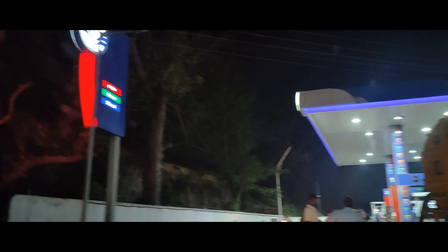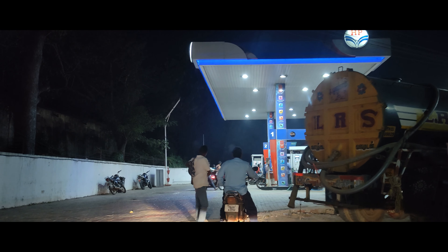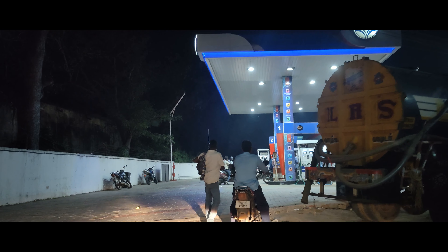The Seltos tank capacity is 50 liters and I filled up 42.2 liters of petrol. After filling fuel, the range showed 732 kilometers. The total distance I actually travelled is exactly 350 kilometers.